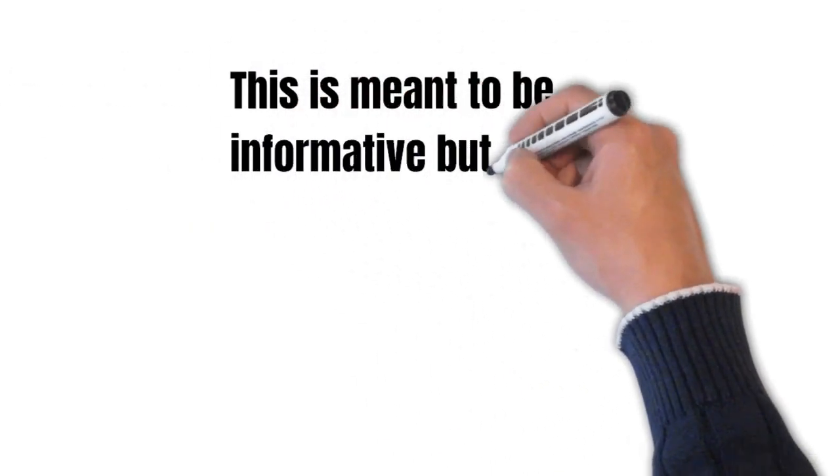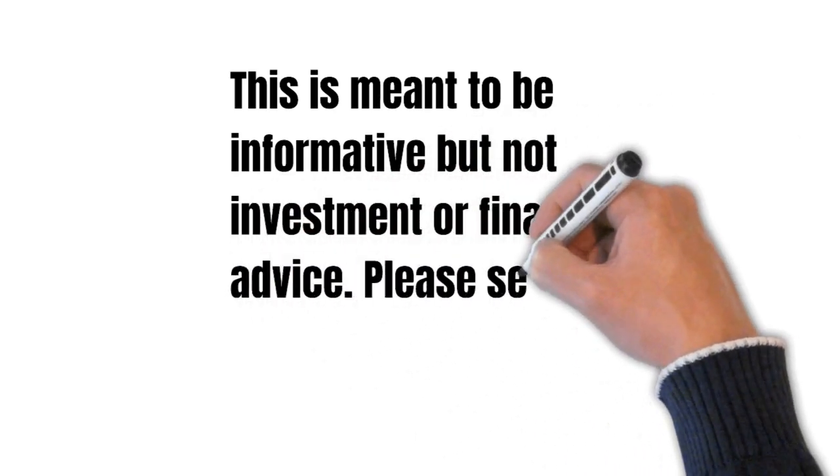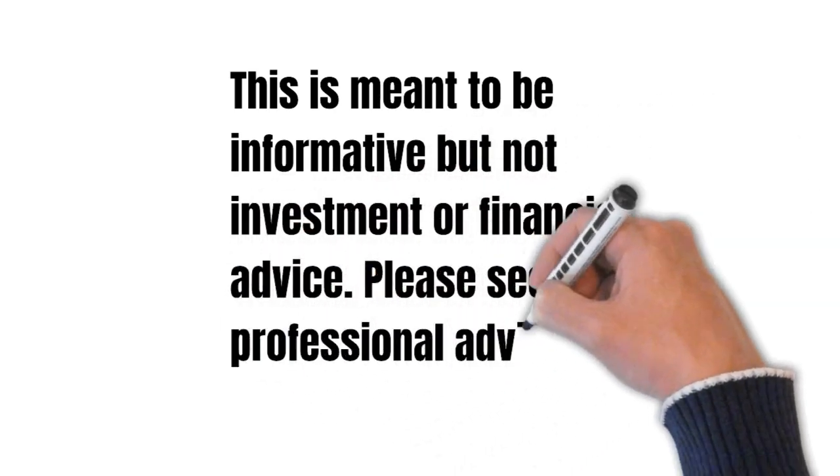Thanks for watching. This is meant to be informative and not financial advice. Please seek out professionals if you're looking to move forward with any sort of transaction.